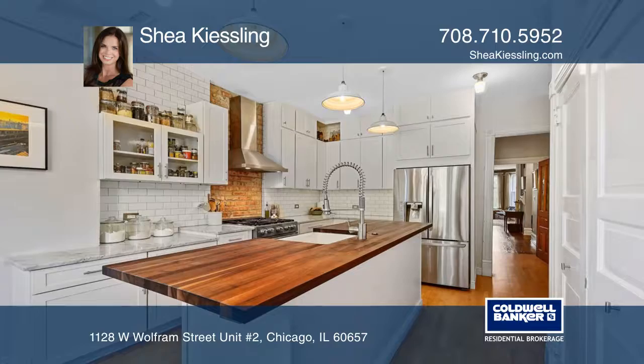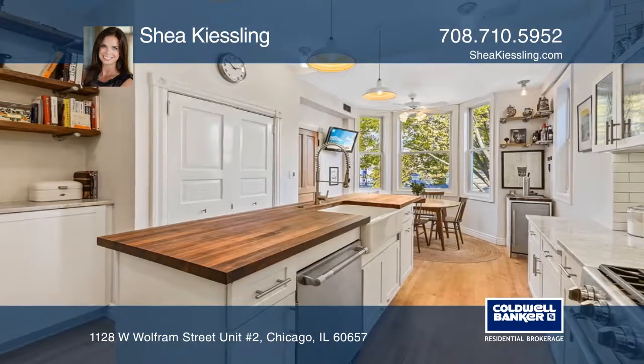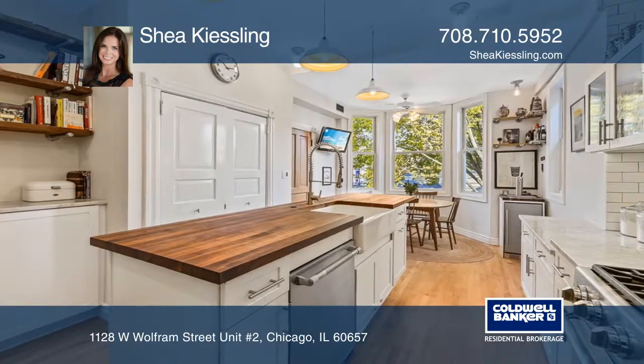Your dream kitchen awaits with an expansive butcher block island, maple cabinets, marble counters, and stainless steel appliances.